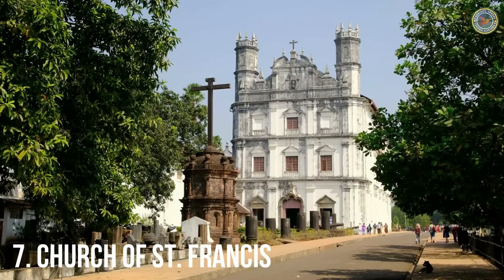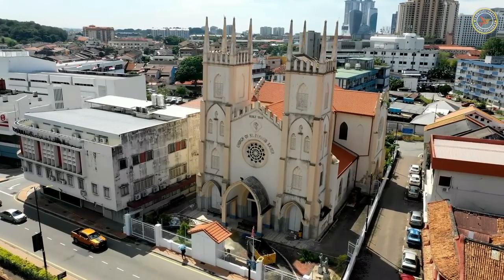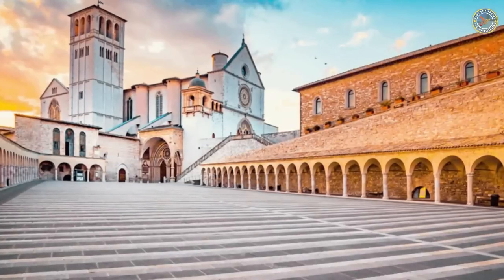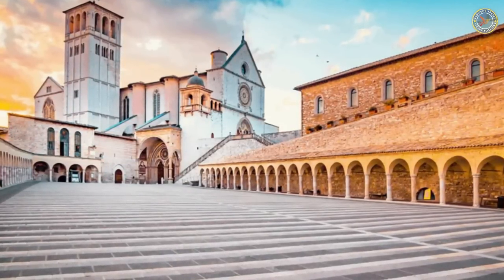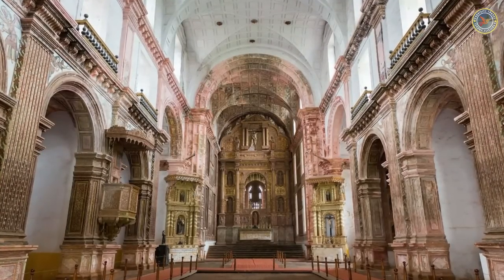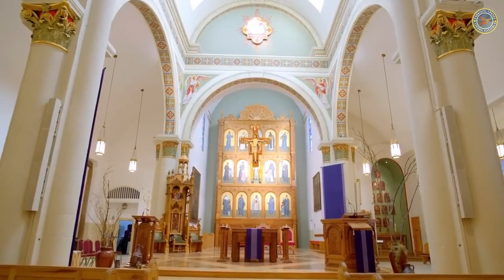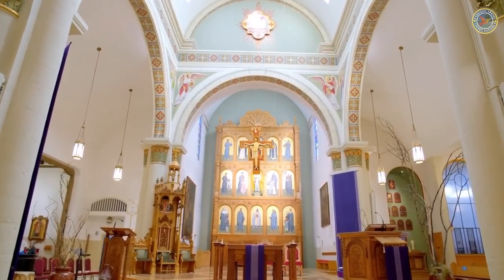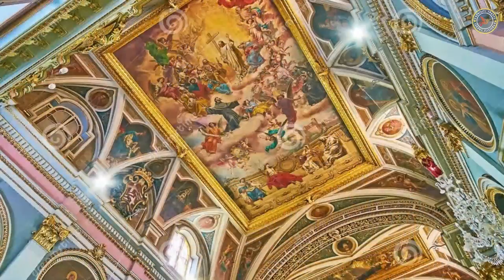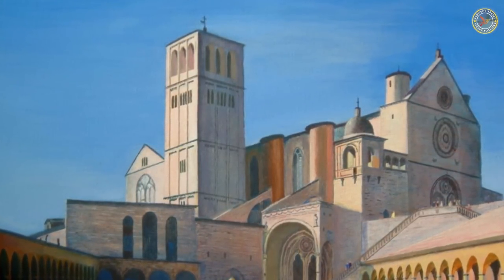Number 7: Church of Saint Francis. One of the most striking buildings in the city of Porto, the Church of Saint Francis is a must-visit destination for architecture enthusiasts. Originally built in the Gothic style in the 14th century, the church underwent a major renovation in the 17th and 18th centuries, during which it was adorned with an extravagant Baroque interior. One of the most impressive features is its gilded interior, which is entirely covered in gold leaf. Visitors will be struck by the lavish decorations on the walls and ceiling, featuring intricate carvings, sculptures, and paintings.